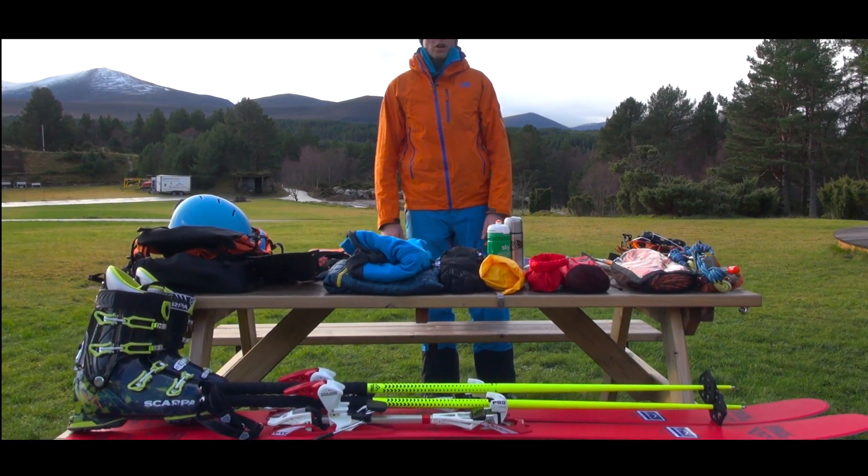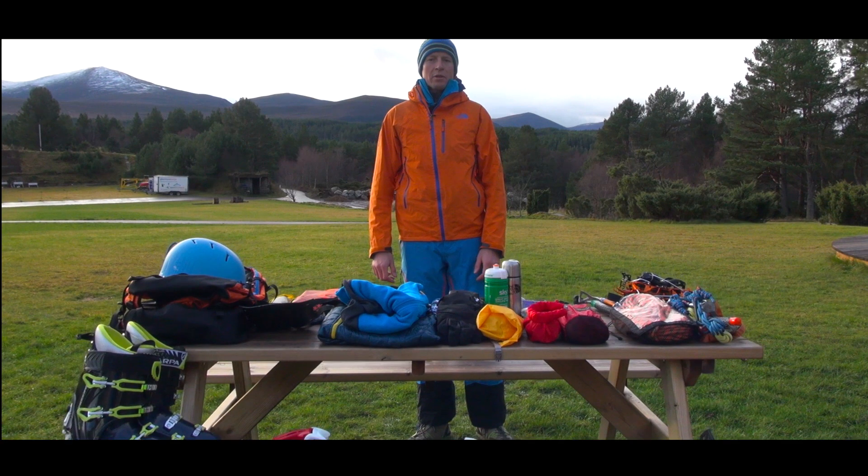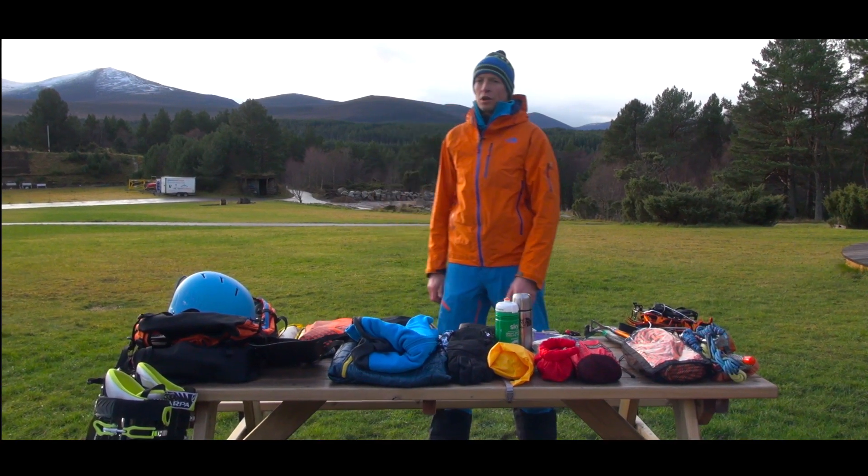Hi folks, welcome to Glenmore Lodge. My name is Mark Chadwick, I'm one of the members of the ski department here at Glenmore Lodge.